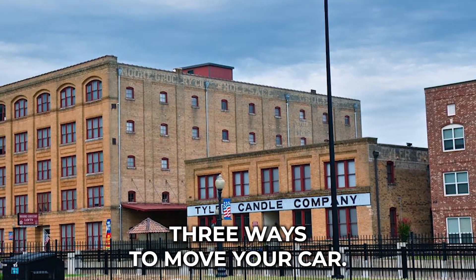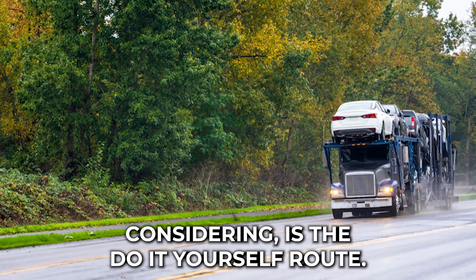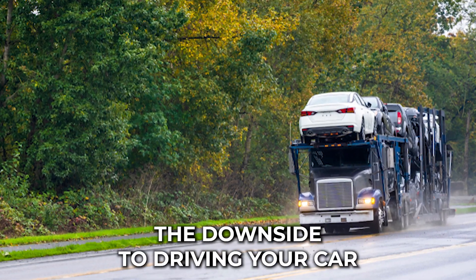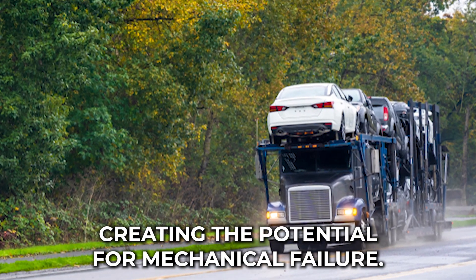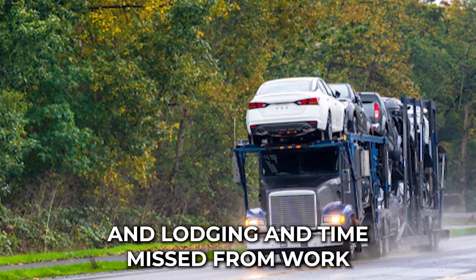There are three main methods for moving a car. The first, which you may be considering, is the do-it-yourself route. You simply drive the car yourself. The downside to driving your car over a long distance is that a lot of miles get put on the vehicle, creating the potential for mechanical failure.